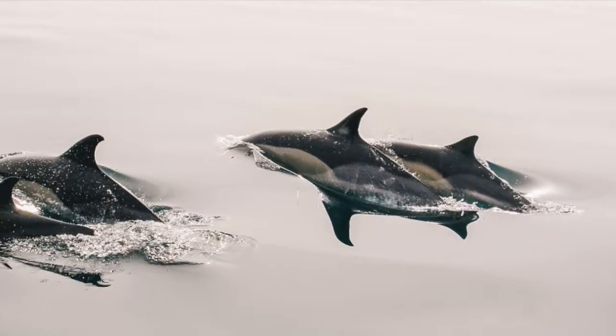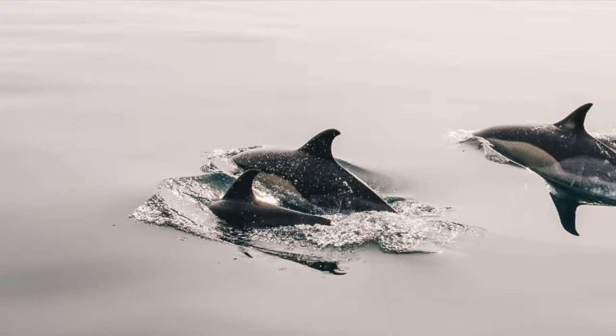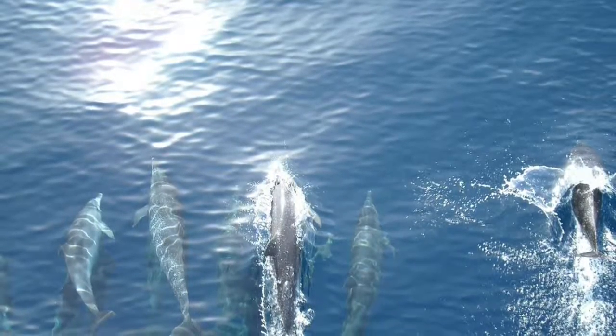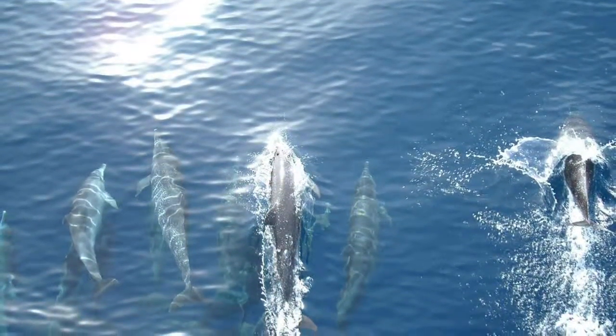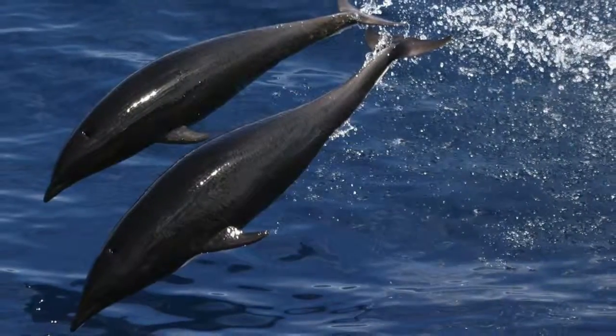Females give birth once every two years, but the time lapse between calves is from three to six years. The delivery occurs in water, and similar to humans, they have only one offspring and occasionally two.